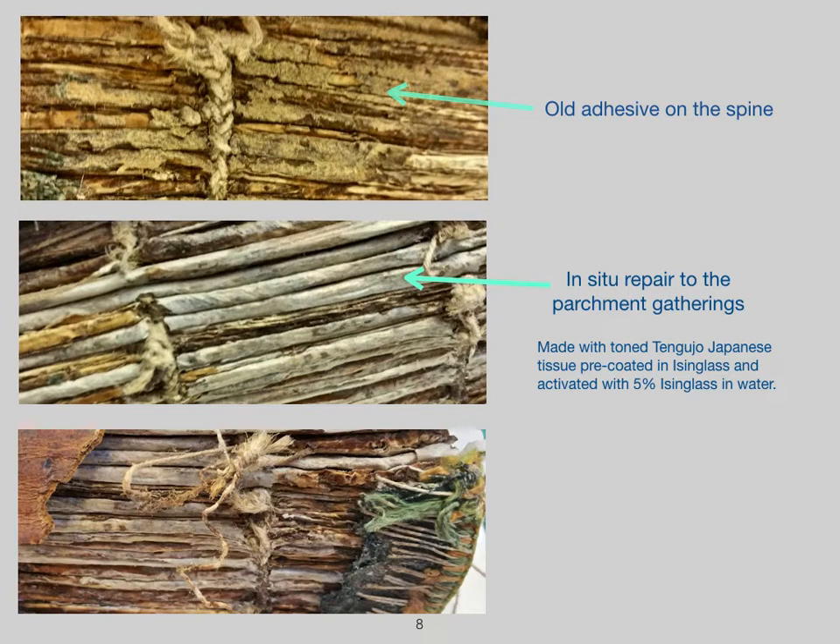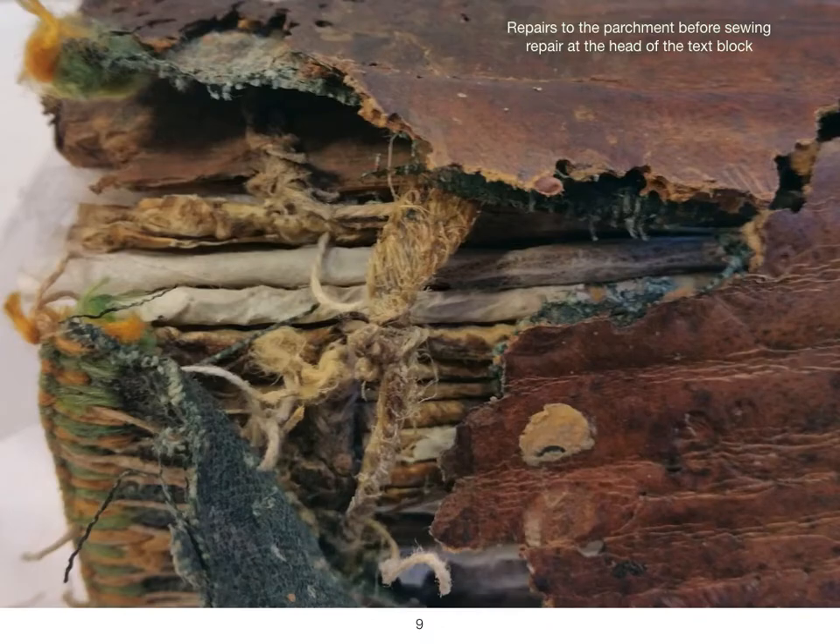The sewing structure was broken within the first eight quires. After careful study it was clear it could be repaired in situ by replicating the original sewing technique in the missing and broken areas only. As unsupported sewing only consists of one material element — the thread — it makes it a lot easier to successfully add back in the missing parts of the structure. Before repair, any very loose and detached threads were removed and kept. The broken sewing threads from the intact bridling on the front board were also removed; these were the added repair threads which created a board attachment when the board was reused. The parchment spine folds were weak and broken, mainly where the sewing was also broken. They were repaired in situ with toned tengujo Japanese tissue pre-coated with isinglass, then activated with a 5% solution of isinglass in water.